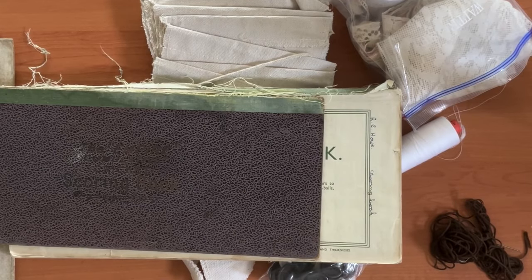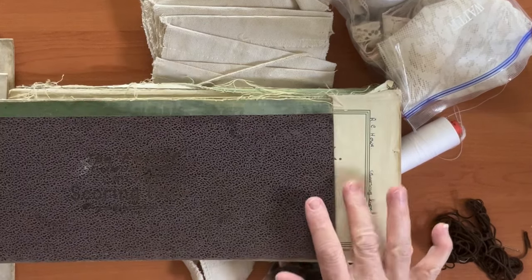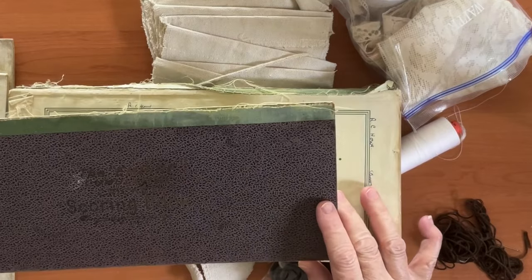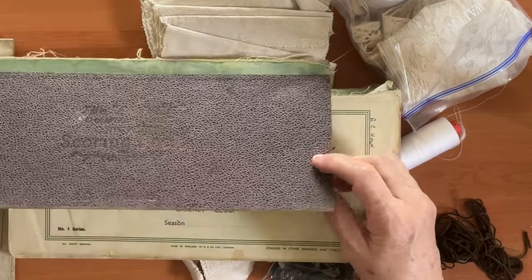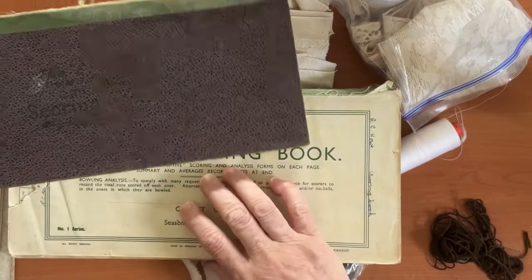Hi everyone, it's Deborah and today I'm starting a new project. But first, I wanted to show you a couple of things I found. I was lucky enough to spend September in the UK staying with my cousin who lives there, and I did a bit of vintage shopping while I was there.